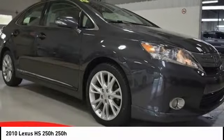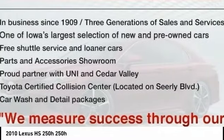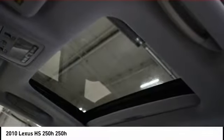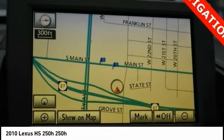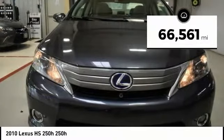Check out the 2010 HS250H. Beyond uniting electricity with gas, the HS250 Hybrid pairs comfort with technology and sustainability with performance. The most efficient Lexus ever built, the HS250 Hybrid offers unrivaled class and power. This vehicle has less than 70,000 miles.